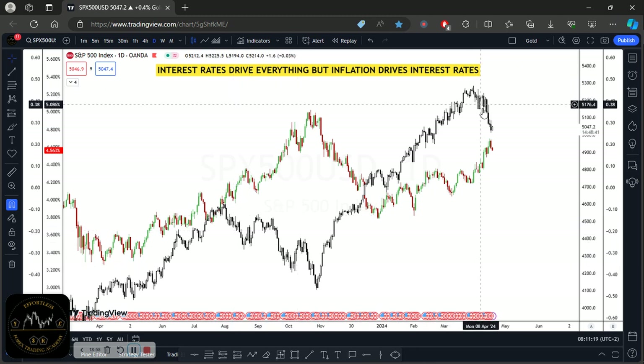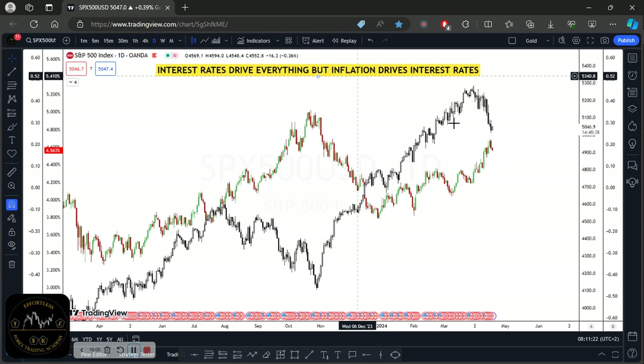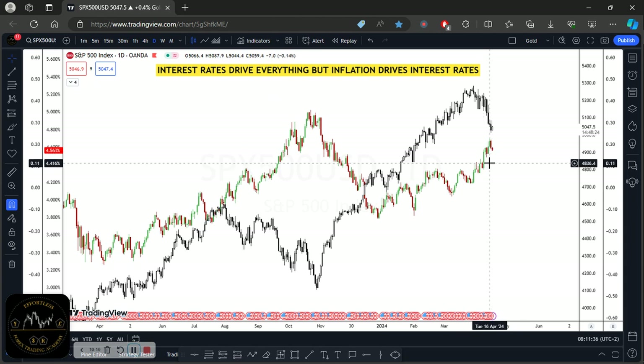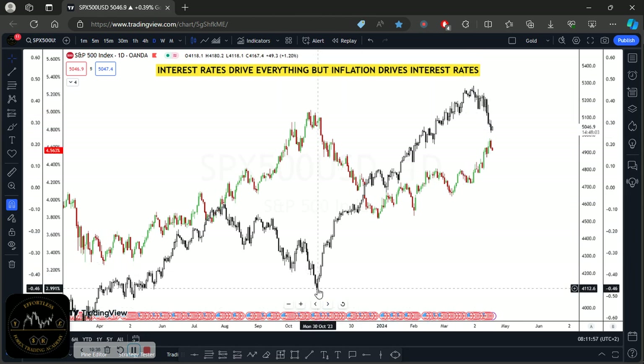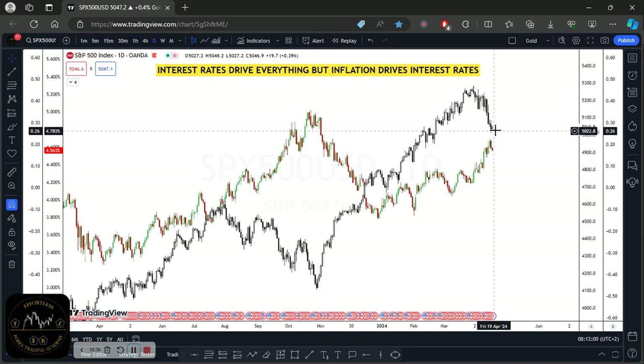Why did I exit now? What we saw around July 2023 — inflation ticking up for two months — is what we are currently seeing in the first half of 2024. From 3.1% it jumped to 3.4%, dropped to 3.1%, then jumped to 3.2%, then 3.5%. The same reaction from July–August 2023, where indices fell, is a similar reaction we're having now because inflation seems to be pushing higher, driving interest rate expectations.